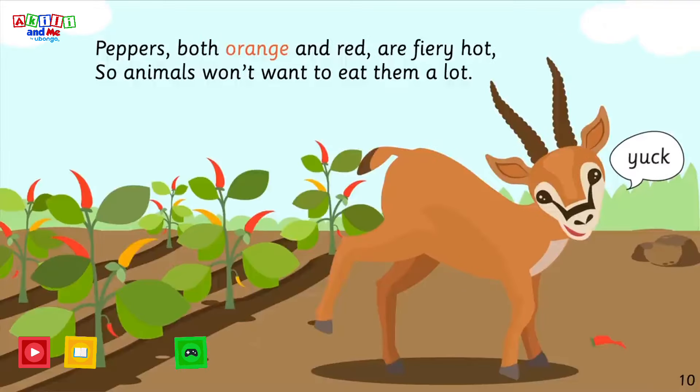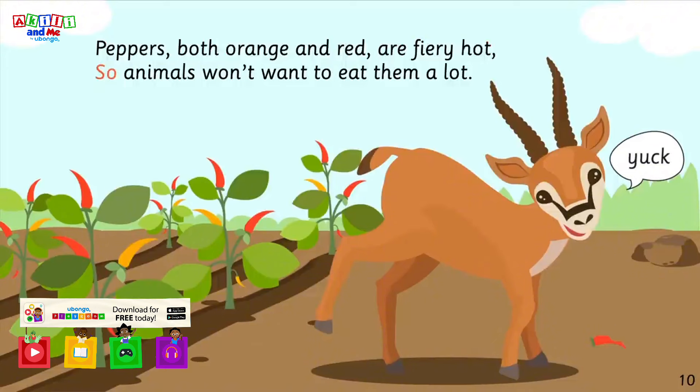Peppers, both orange and red, are fiery hot, so animals won't want to eat them a lot.